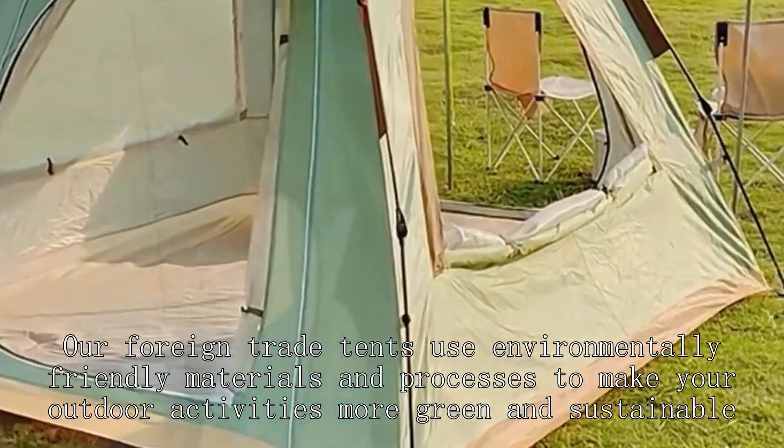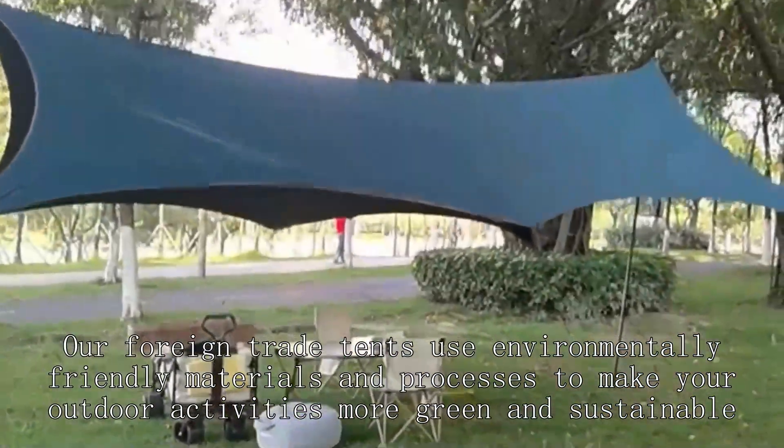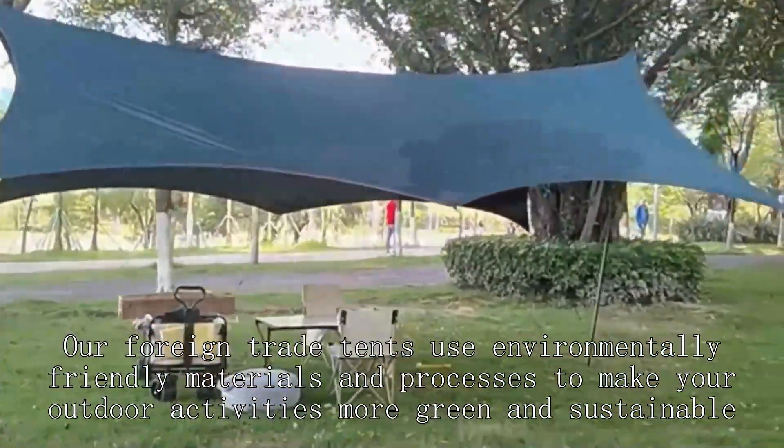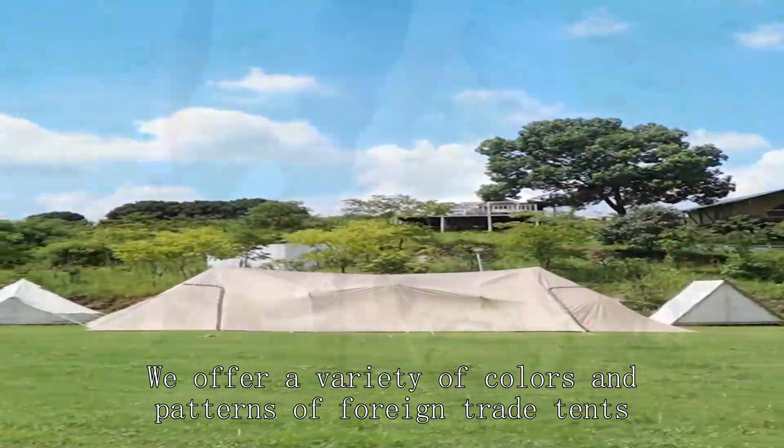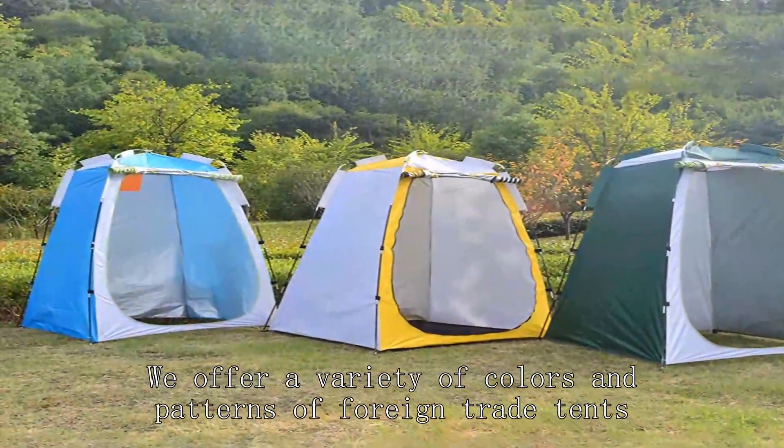Our foreign trade tents use environmentally friendly materials and processes to make your outdoor activities more green and sustainable. We offer a variety of colors and patterns of foreign trade tents, so that you can choose according to your own preferences and style.